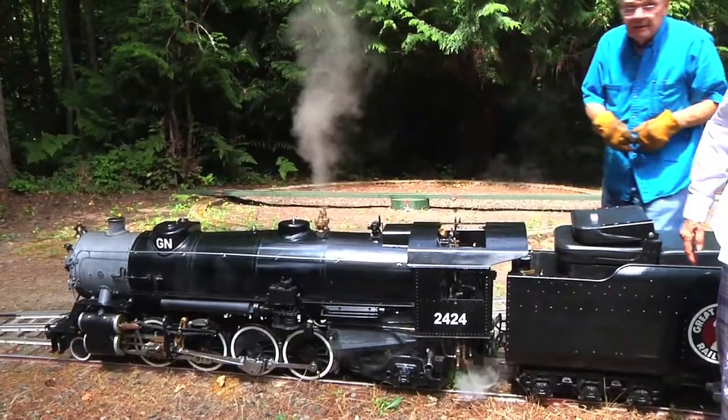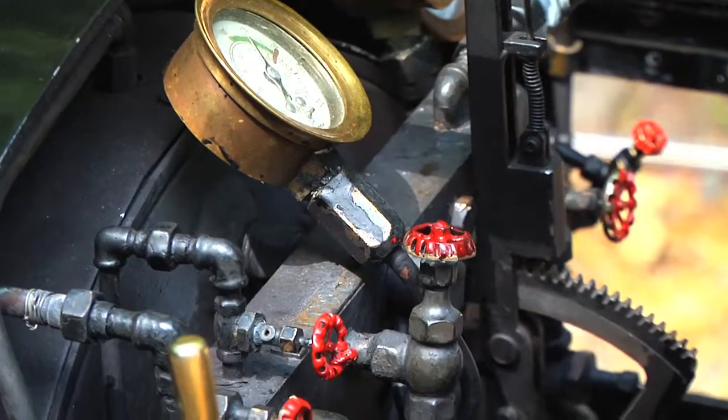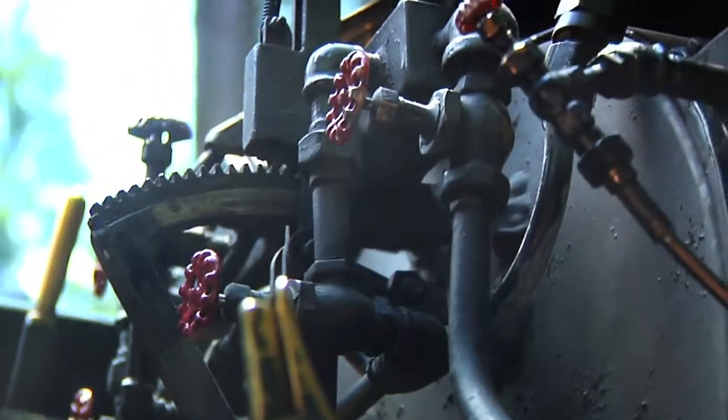And then there is what we call live steam. Those particular types of locomotives run off of some type of fossil fuel or gas-type fuel. The steam engine is something we don't hear about too much these days — it's a very special engine.